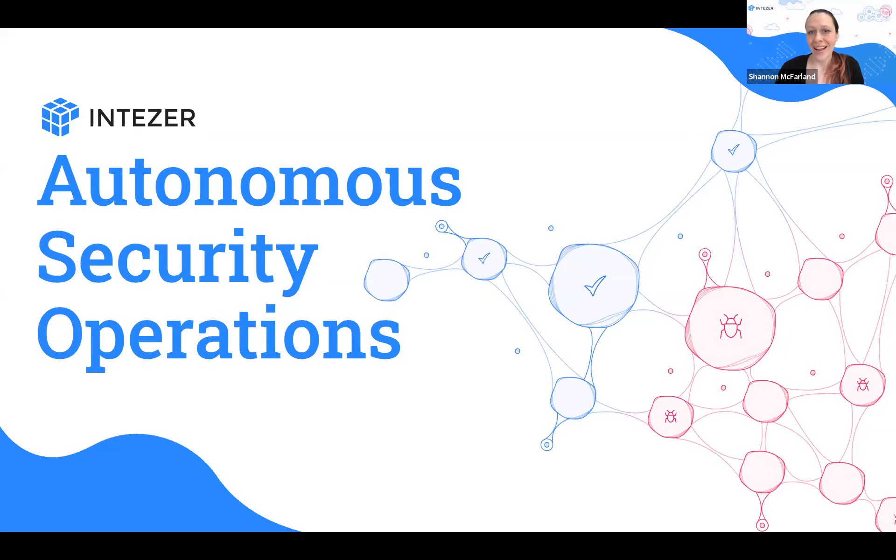Hello, hi everyone who's joining us today. I'm Shannon McFarland with Product Marketing here at Intezer, and I'm joined today by Shal Holtzman, our Sales Director of Engineering. What we're going to be focused on talking about today is scaling your SOC with SentinelOne and Intezer.